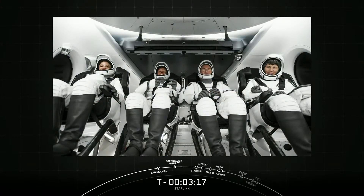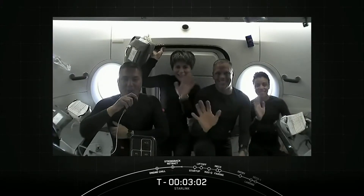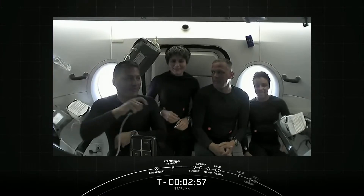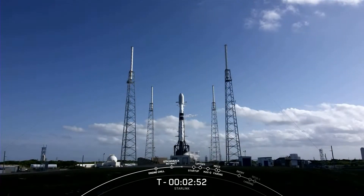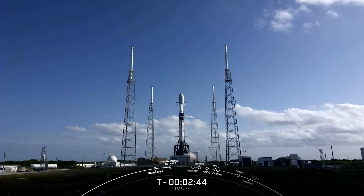Then early Wednesday morning, SpaceX launched Crew 4, carrying NASA astronauts Kjell Lindgren, Bob Hines, Jessica Watkins, and ESA astronaut Samantha Cristoforetti to the International Space Station. It took the crew about 16 hours after liftoff to reach their destination, and along the way they took a moment to give us a little tour around the Dragon spacecraft. With Crew 4's arrival to station, Crew 3 is now preparing to return back to Earth after their long-duration stay aboard the ISS, so stay tuned for more on that.